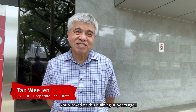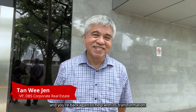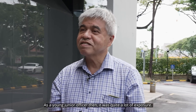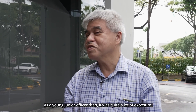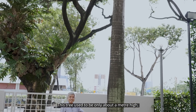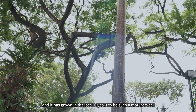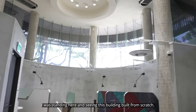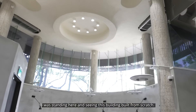You worked on this building 30 years ago and you're back again to help with this transformation. As a young junior officer then, it was quite an exposure. The trees used to be only about a metre high, and they have grown in the last 30 years to be such mature trees. I was standing here and seeing this thing built from scratch.